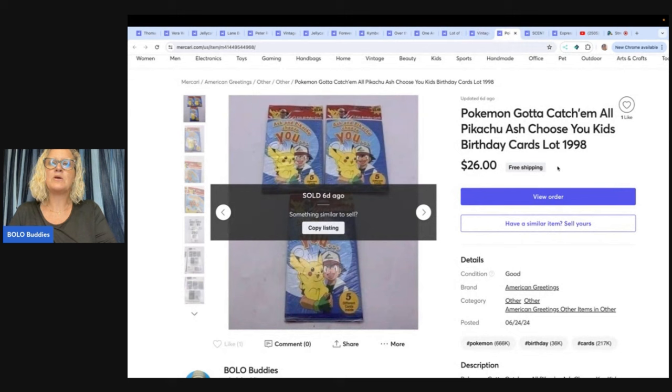This one here is a Pokemon — gotta catch 'em all — Pikachu and Ash choose-your-kid's birthday card slot from 1998. I sold these for $26 with free shipping, and I picked these up for free.